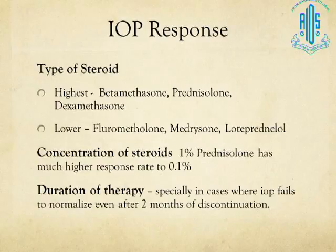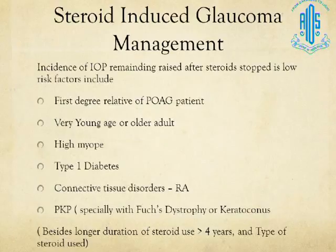The duration of steroid use is particularly important, especially in cases where IOP fails to normalize on withdrawal. We see that even after two months the pressure is not coming down in patients who have been on steroids for a very long time. Studies have shown patients using steroids for more than four years where withdrawal does not produce the expected drop in IOP. Further management depends on the extent of disc and field damage and the level IOP reaches after withdrawal.